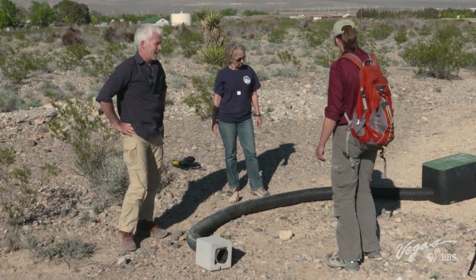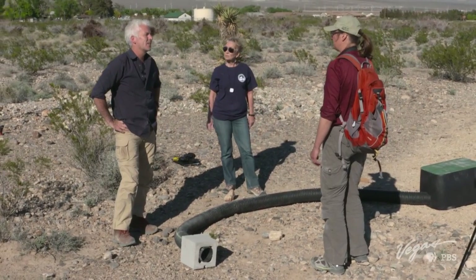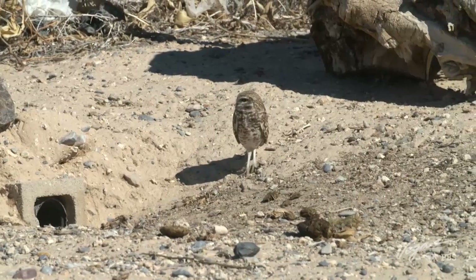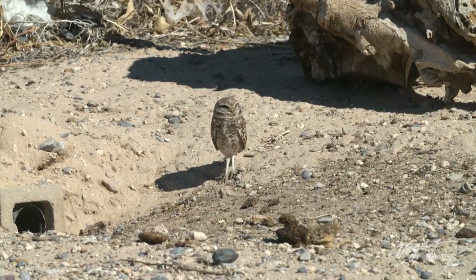It must be incredibly satisfying to see numbers go up. Yeah, it is. Can you have too many artificial habitats? Well, that's why we're not putting any more in. There's something called carrying capacity. For the owls, it's how much food there is. If we create too many homes, there won't be enough food for everyone, so we're going to stop at 17 burrows in the park.